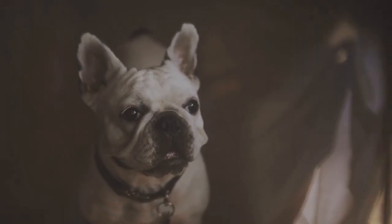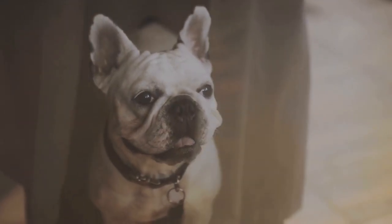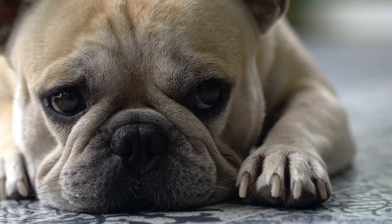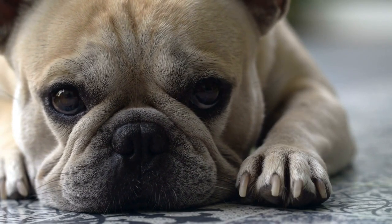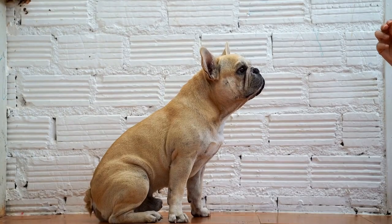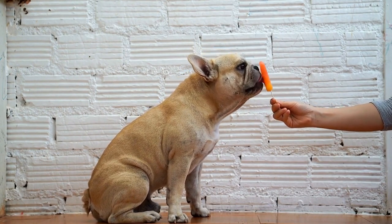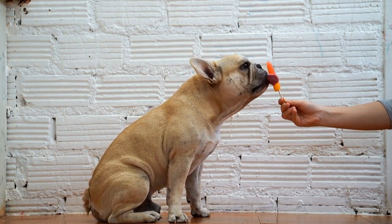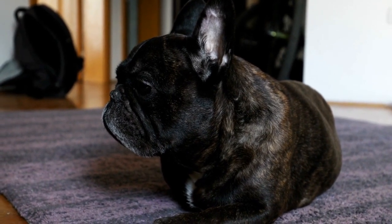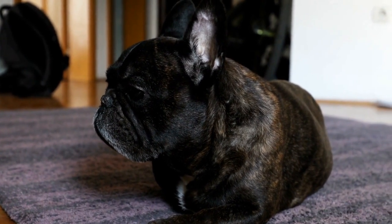In addition to medical management, certain lifestyle modifications can help improve the respiratory health of French Bulldogs. Keep them in a cool and well-ventilated environment, as heat and humidity can exacerbate breathing difficulties. Avoid exposing them to extreme temperatures or engaging in excessive physical activities, particularly during hot weather. Maintaining a healthy weight is also crucial, as excess pounds can put additional strain on their already compromised airways.